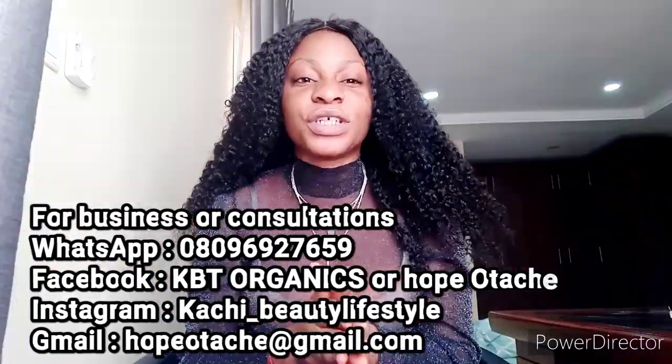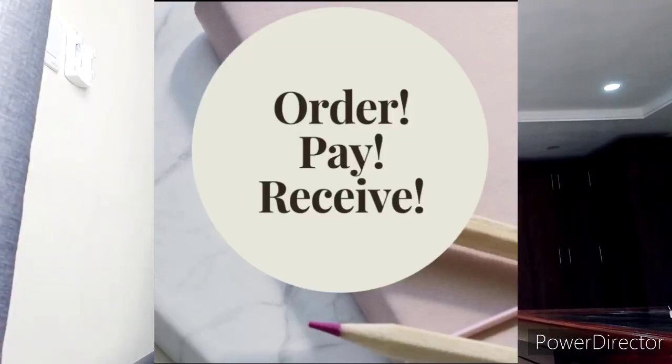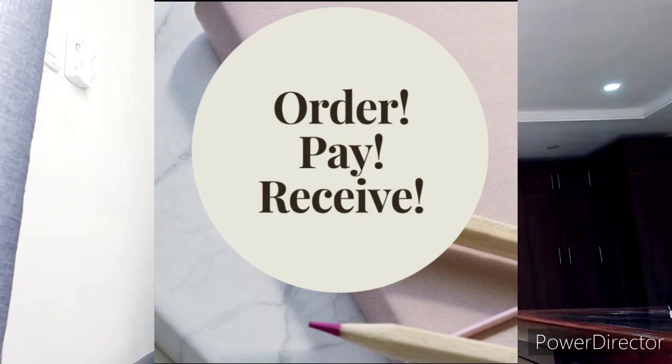Thank you guys for always ordering and for waiting for your amazing orders. You know the code — it is order, pay, and receive. From all of us at KPT Organics, thank you so much for ordering.